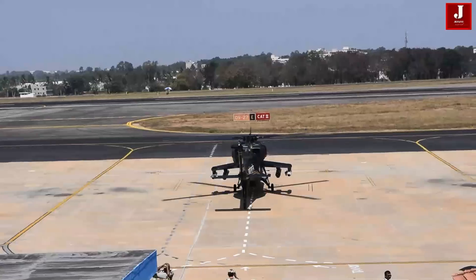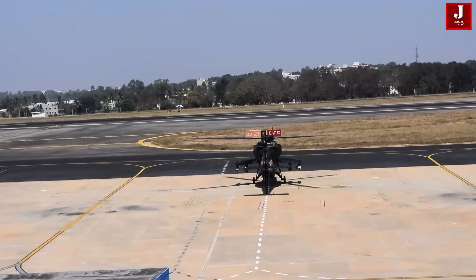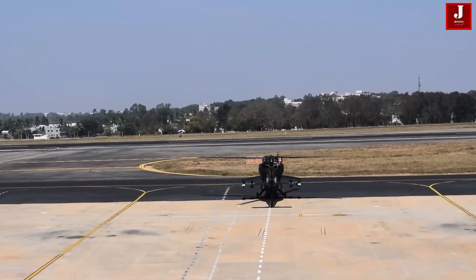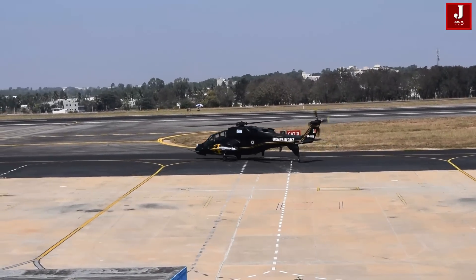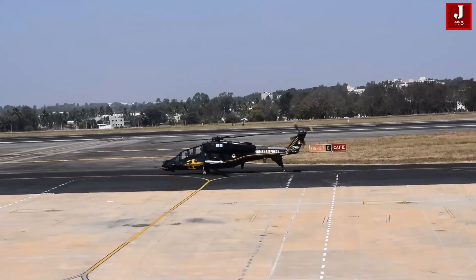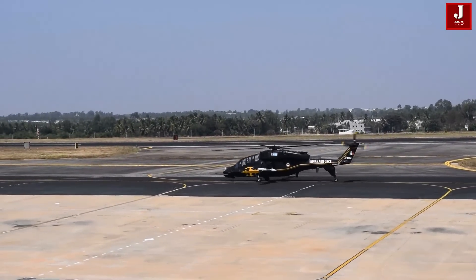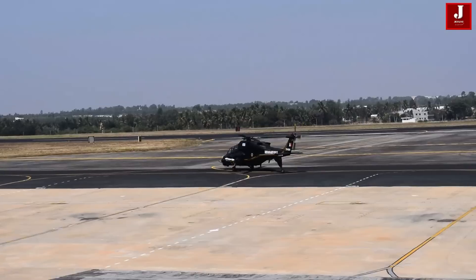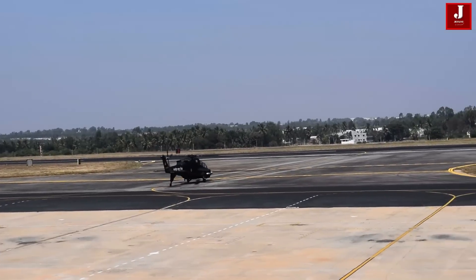The LCH was designed to meet the Indian Air Force's requirements for a dedicated light combat helicopter. It features a small fuselage in tandem configuration with pilot and co-pilot/gunner, along with stealth characteristics, armor protection, night assault capability, and crash-capable landing gear for improved survivability.